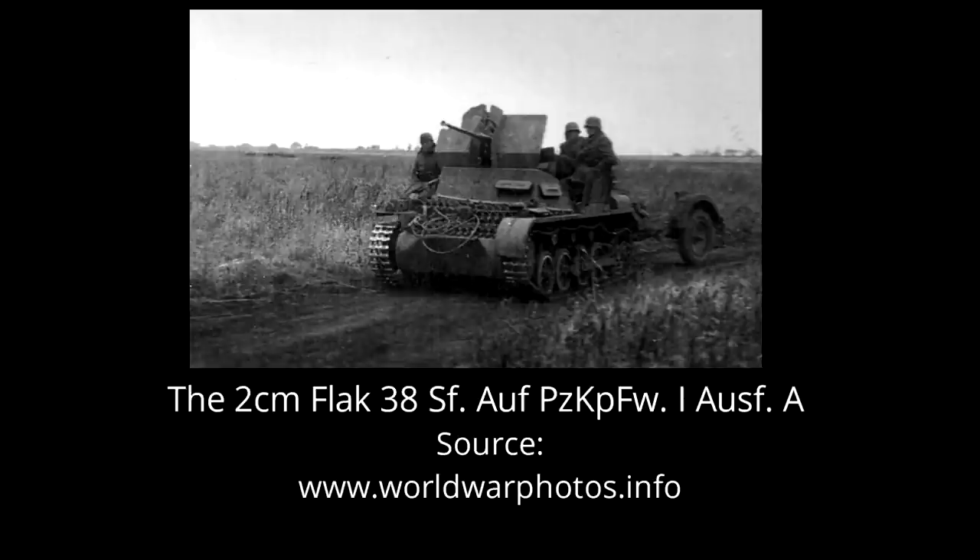The design of the rear engine compartment was left almost unchanged. The main engine was the Krupp M305 four-cylinder, giving out 60 horsepower at 2500 rpm. The only source to mention the Flak Panzer I's driving performance is D. Nersic. According to him, the weight was increased to 6.3 tons from the original 5.4 tons. The increase in weight led to a reduction of the maximum speed from 37.5 to 35 kilometers per hour.